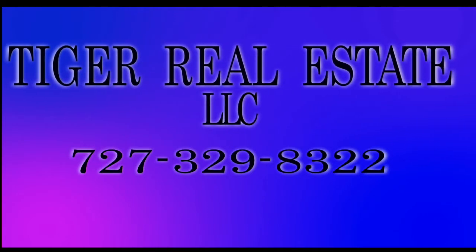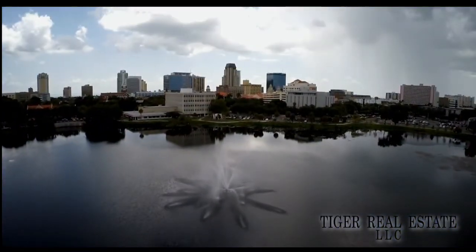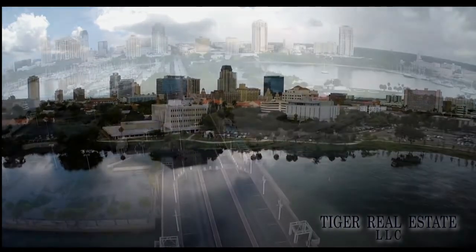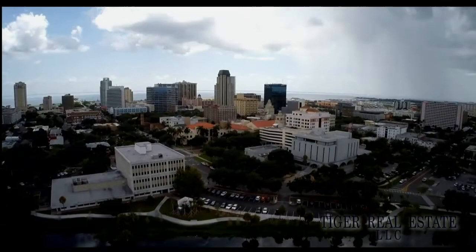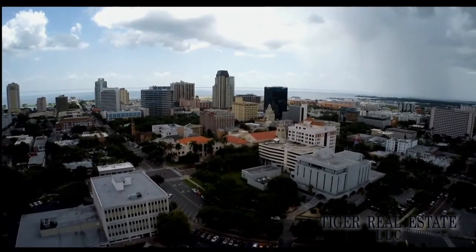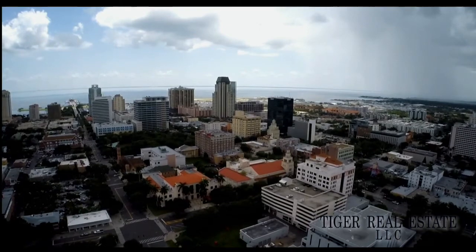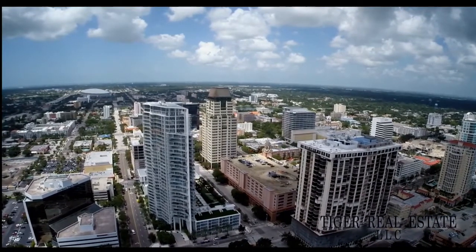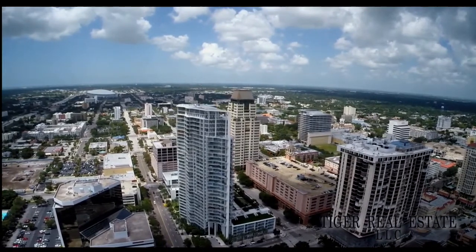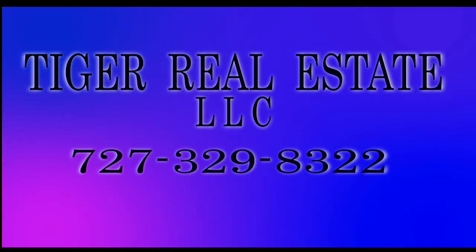Are you in the market for buying or selling real estate in the Bay Area, including the surrounding St. Petersburg, Tampa, and Clearwater markets? Tiger Real Estate LLC is a firm that has extensive experience in the Tampa Bay Area. Whether you're looking to sell your current property for maximum value, or you're in the market for a second home or investment property, Tiger Realty has the experience to help buyers and sellers make the most informed decisions across all price levels. Call Tiger Real Estate LLC today at 727-329-8322 or email us at tiger@tfnn.com.